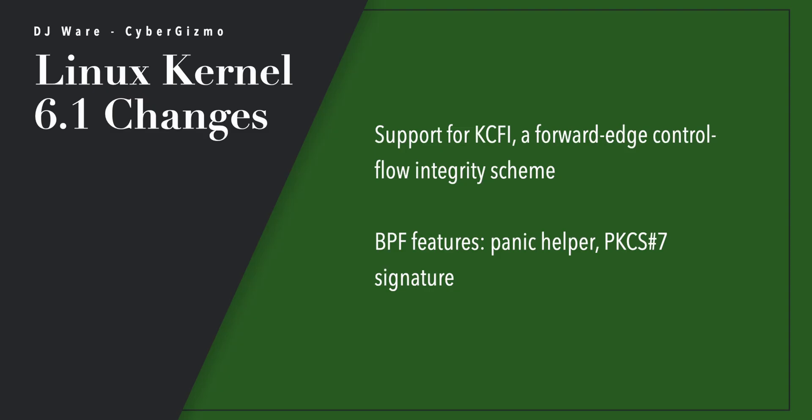Maple trees is now the default tree data structure being used by the kernel — it's much more efficient than the old B-tree method they used to use. Processes are allowed to induce collapsing of memory into transparent huge pages. There's support for KCFI, a forward-edge control flow integrity scheme. BPF — Berkeley packet filters — offers features for a panic helper, and it implements PKS number 7.